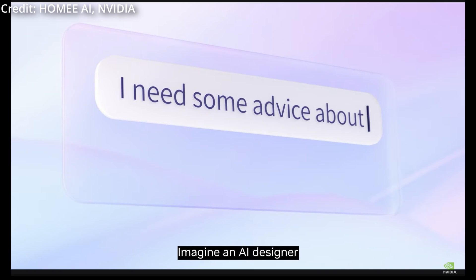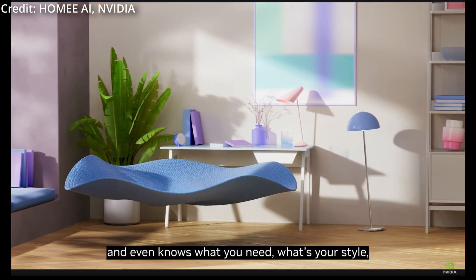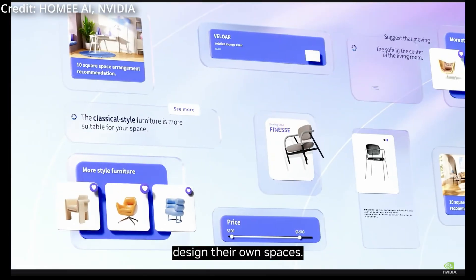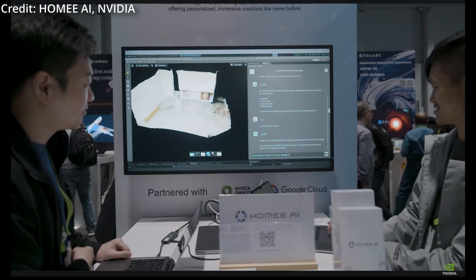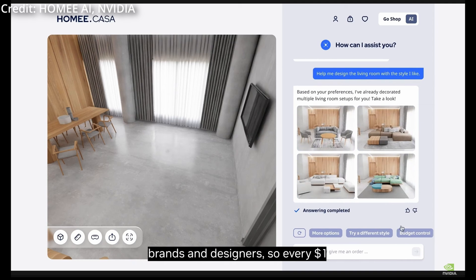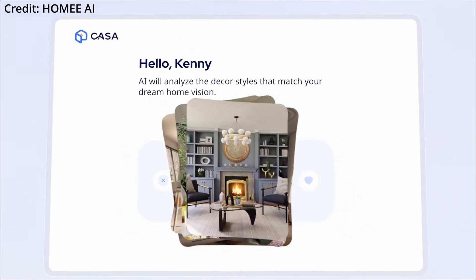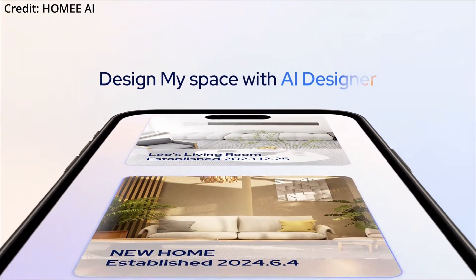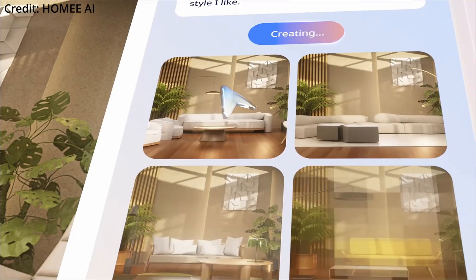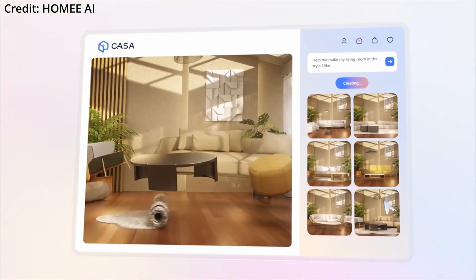Their Home Optimal Planning Engine uses USD metadata to recommend ideal furniture and placement, powered by NVIDIA RTX technology for real-time rendering and AI performance. Consumers can now visualize furniture in their homes through photorealistic open-USD-based 3D models. This technology streamlines digitalization efforts for home decor companies and empowers consumers to try products virtually before purchasing. Home AI's platform is quickly gaining traction among furniture manufacturers and suppliers, who can connect their asset libraries to consumer homes to accelerate the purchasing process.